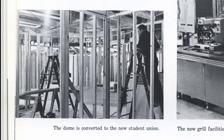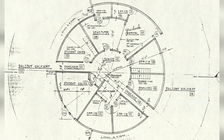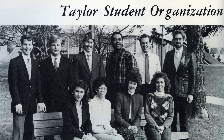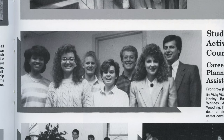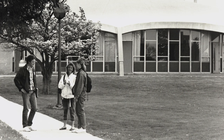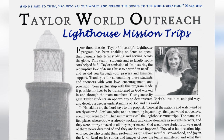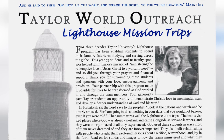Renovations included the construction of a second floor within the dome, which housed multiple offices such as the Taylor Student Organization and the Student Activities Council. I just have lots of memories of time working in the Taylor World Outreach part of the dome. It was quite the ascending hub — I just remember meeting the world. The world came through that dome.